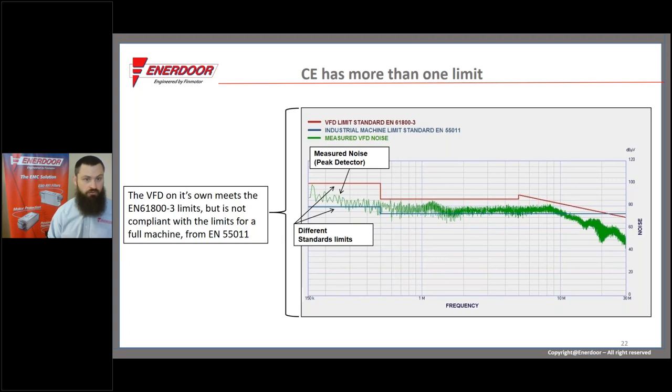This clearly illustrates that if you have a CE-marked VFD, it might not be under the limit for the product standard you're targeting. That can only get worse if you have multiple VFDs — even if they all follow the VFD standard, the combined noise may not meet the correct industrial standard.